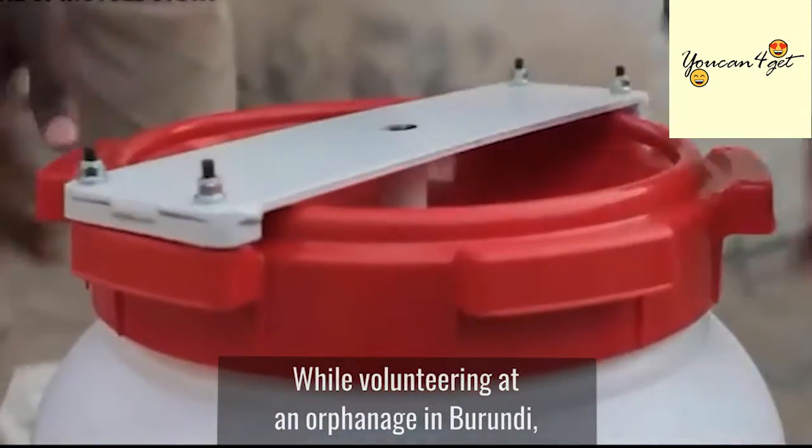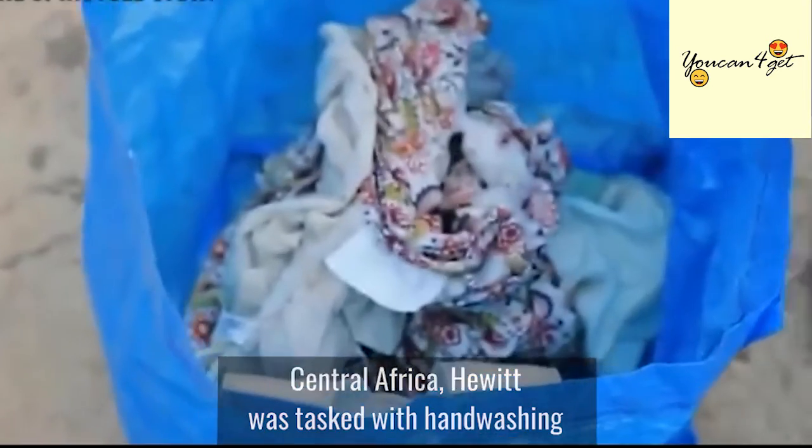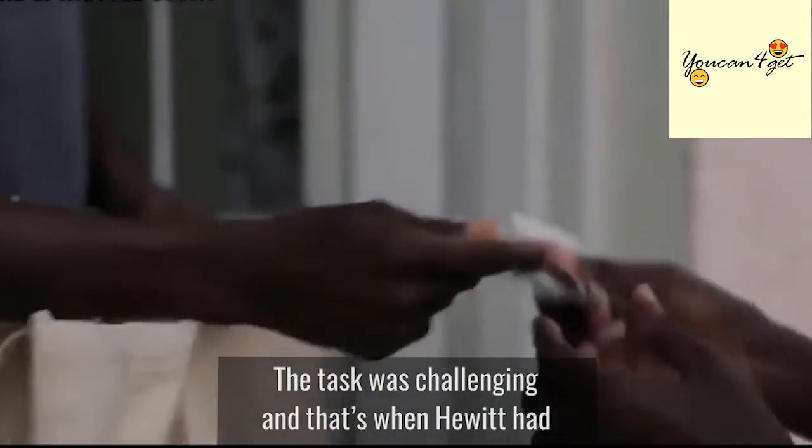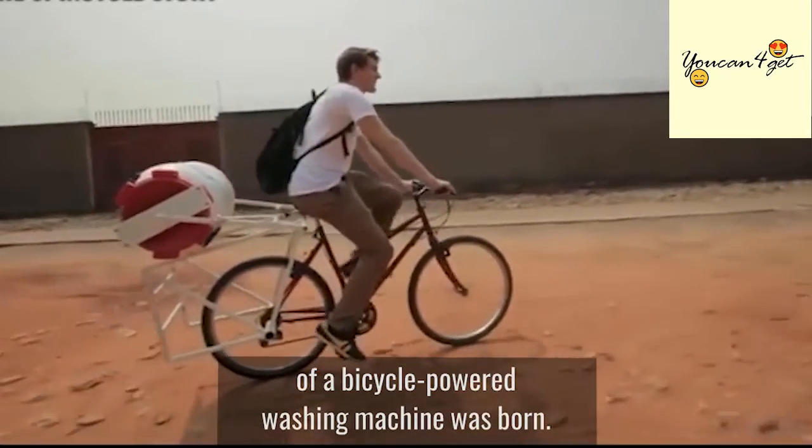While volunteering at an orphanage in Burundi, Central Africa, Hewitt was tasked with hand-washing 30 loads of children's clothes. His task was challenging, and that's when Hewitt had a light bulb moment and the idea of a bicycle-powered washing machine was born.